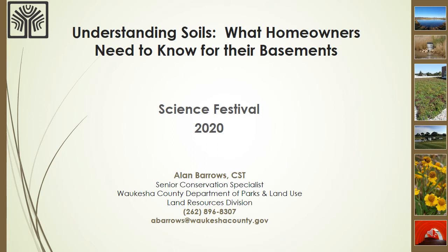Thank you for tuning in to learn about soils and what homeowners need to know about how soils can impact their basements. My name is Alan Barrows and I'm a Senior Conservation Specialist with the Waukesha County Department of Parks and Land Use. I've worked for Waukesha County since 2002 and am the lead reviewer of soil data with regard to basement and groundwater separation for new basement construction.